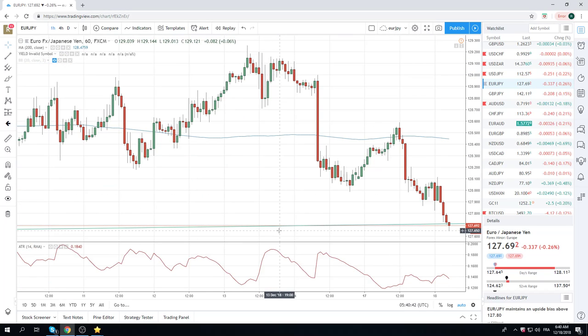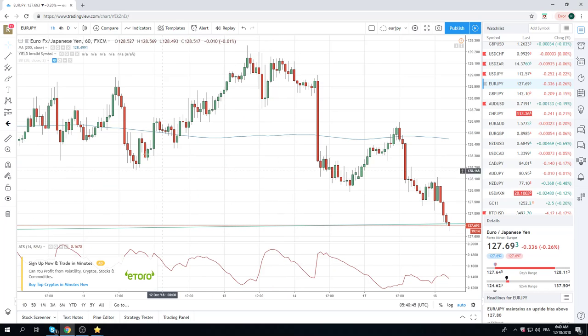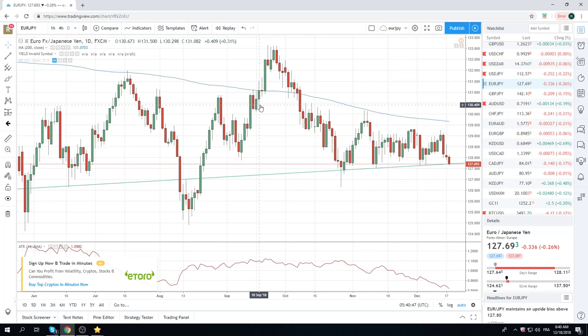We've bounced here, sitting at 69. Hourly close through this level here I think is massively important. Ideally we get through 50. Euro Yen looks like a sell. We're short. Let's see what happens.